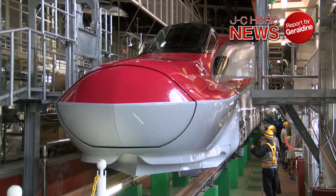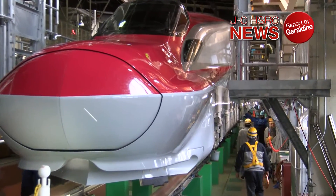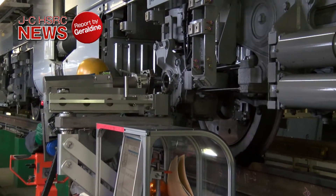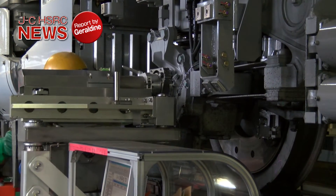The inspections mainly concern safety and rider comfort. The experienced staff meticulously checks each Shinkansen. Advanced technologies are needed to inspect high-speed, high-tech trains.